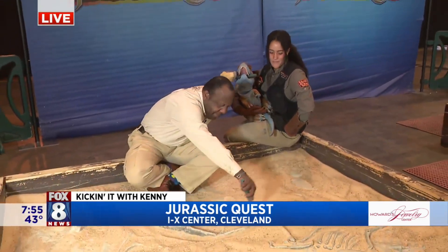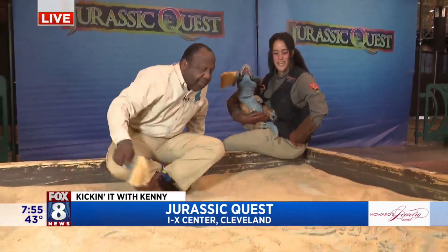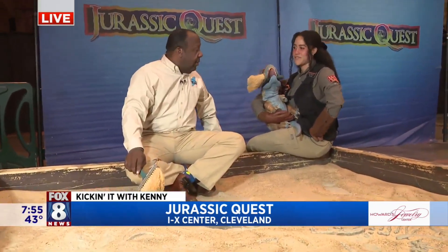Fossil digs are so much fun — one of my favorites. I'll spend a lot of my time here, even though I'm not supposed to be over here, but you will catch me at the fossil digs for sure.